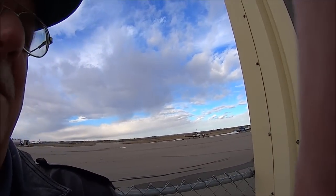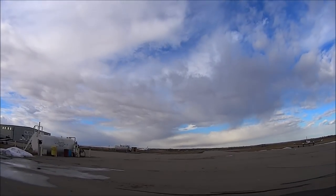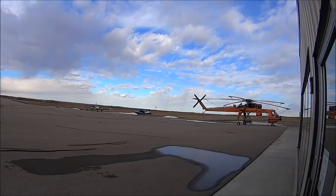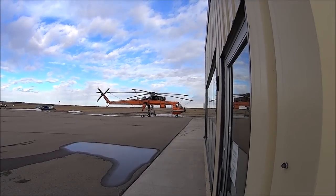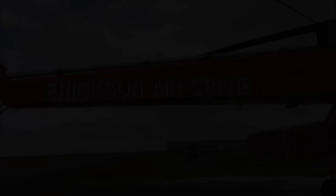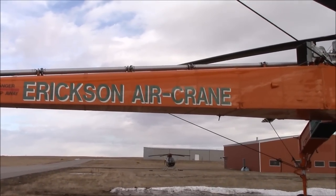So we'll just look over our shoulders here and we'll see what's around here. Well, there you have it folks — the Erickson Air-Crane.